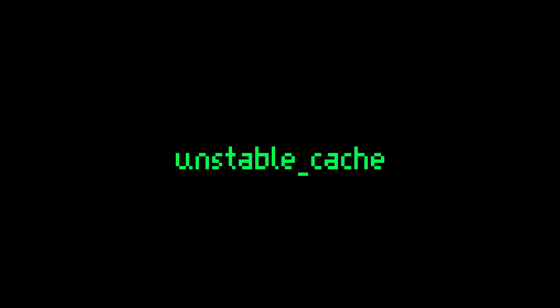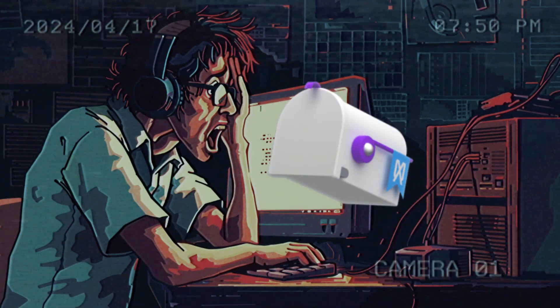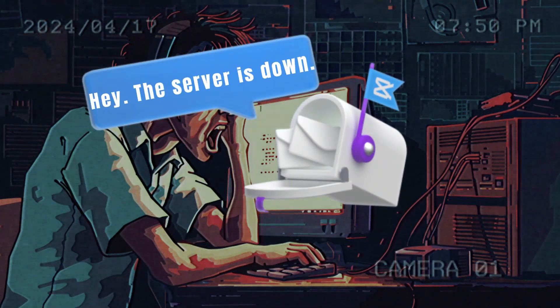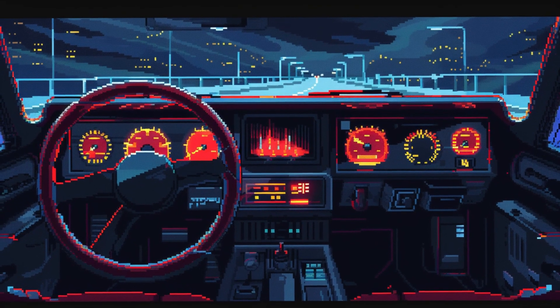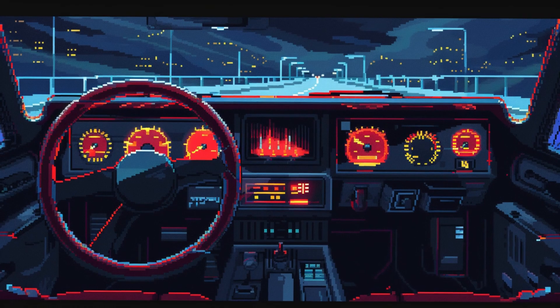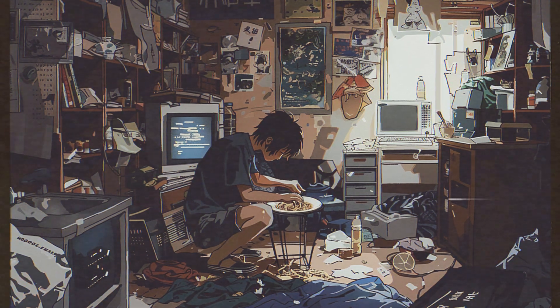Will Next.js Unstable Cache save me money? I woke up recently to find that my website was down. A number of users reported they were seeing a server error when they tried to access my site. I looked into it, and apparently I had reached my Postgres limit on Vercel. I had no choice but to upgrade from the hobby plan to the pro plan — pretty expensive for a struggling indie dev.